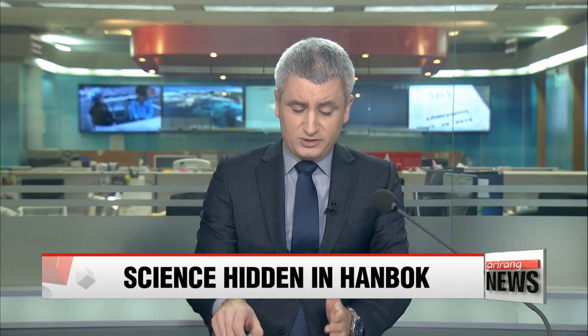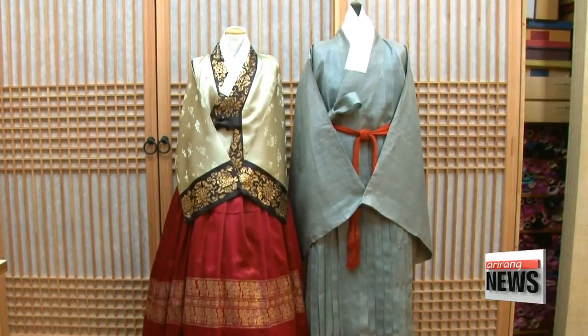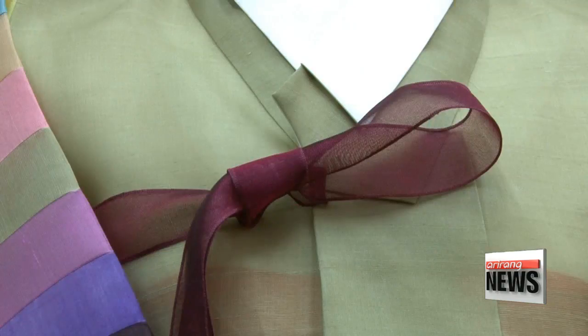Hanbok is a traditional Korean attire with beautiful lines and colors, also known to contain the wisdom of Korea's ancestors. Kim Ho-sun tells us more. Known for its simple lines and beautiful colors, Hanbok, or traditional Korean clothing, is a cultural heritage with a history of over 1500 years.